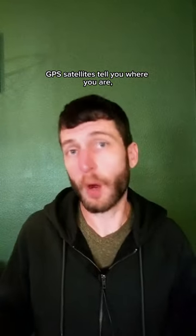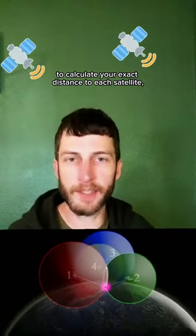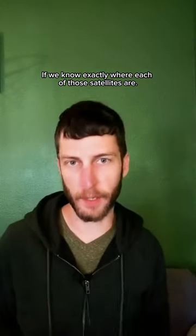GPS satellites tell you where you are, but how do GPS satellites know where they are? GPS devices use the time it takes a signal from the satellite to reach you to calculate your exact distance to each satellite. But that only allows you to get your position precisely if we know exactly where each of those satellites are.